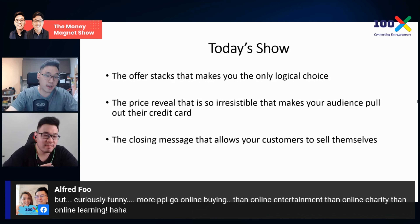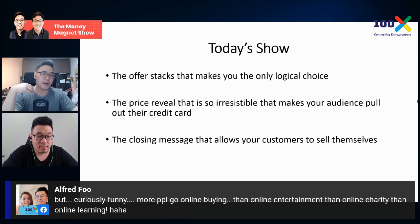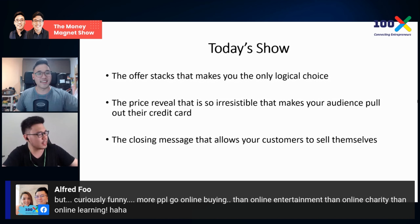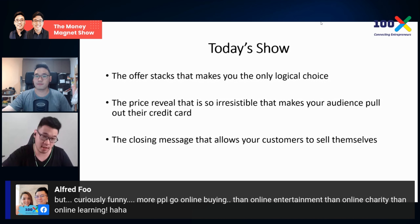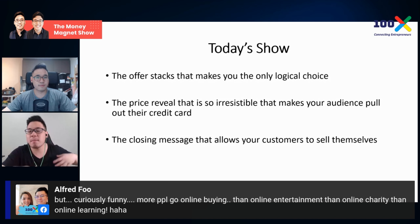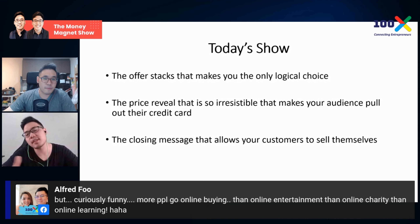Everybody loves buying — that's why online business works. I personally prefer to buy something online rather than in a physical store. There's actually research showing that buying is therapeutic; people buy as a form of release. Compared to online learning, which requires mental effort, buying is more emotional — it makes you feel powerful. I love to buy things, especially something I know I'll like.